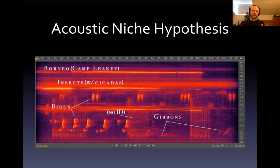You have time from left to right, and the more intense a particular frequency, the brighter it is. You have insects and cicadas at the top, then two different species of birds, and then some gibbons down at the bottom.